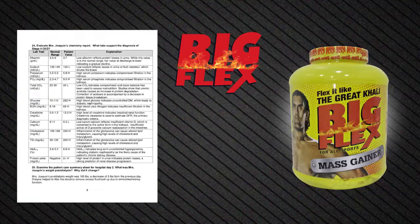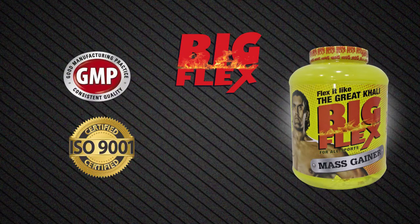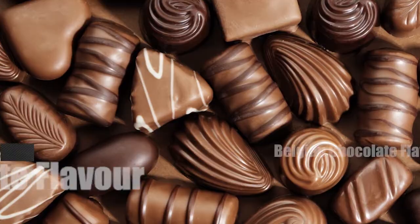Because it comes with Bigflex's authentic lab report, and it is GMP-tested, ISO-certified, and is 100% vegetarian. And you also get this in a chocolate brownie flavour, which is very yummy.